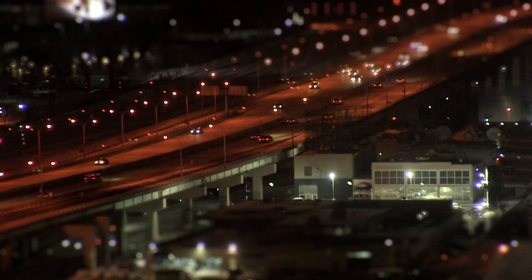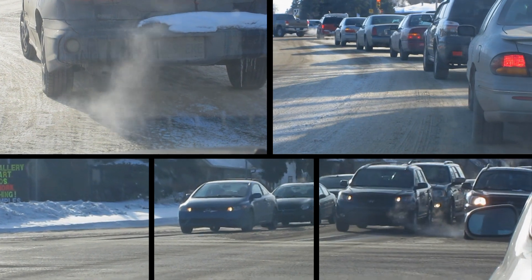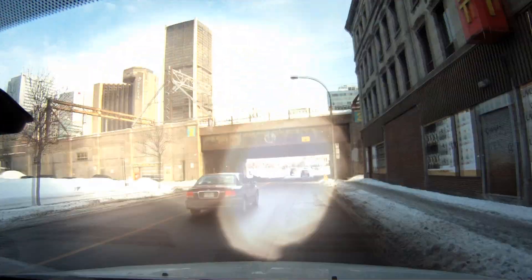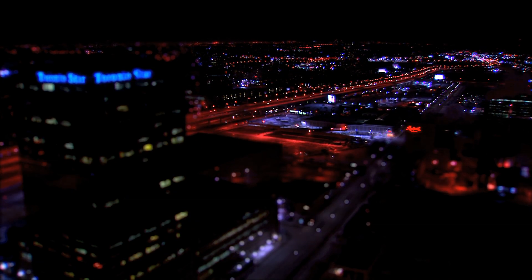Every day, hundreds of millions of vehicles burn fossil fuels, releasing tons of greenhouse gases into the atmosphere. Global warming is a fact, and scientists are now in a race to find clean, sustainable alternatives to fossil fuels.